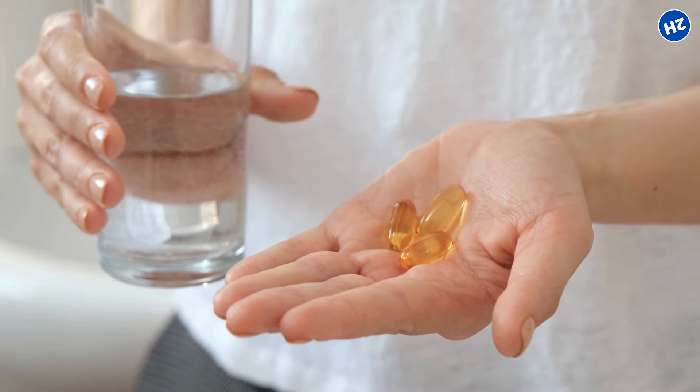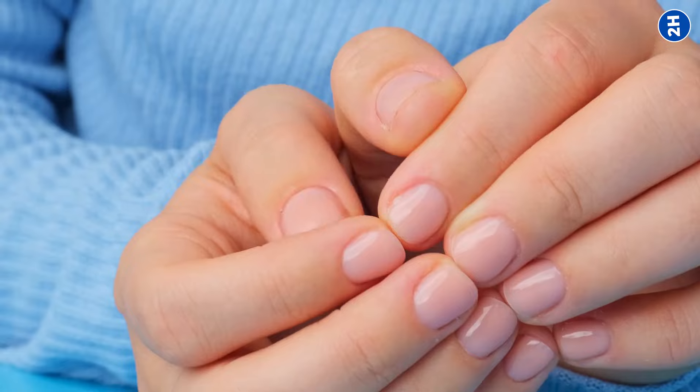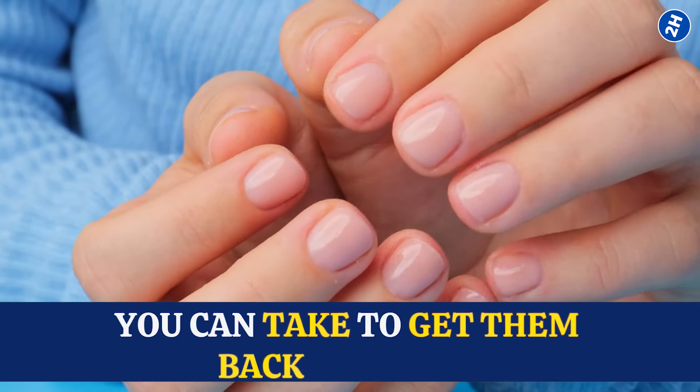But before you start loading up on supplements, it's always wise to chat with a doctor or nutritionist. They can help you figure out if your nails are trying to tell you something about your diet and what steps you can take to get them back on track.